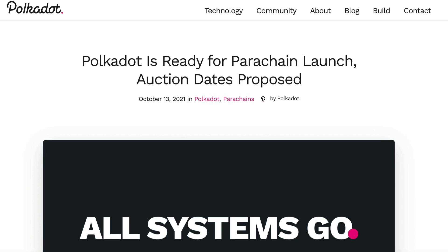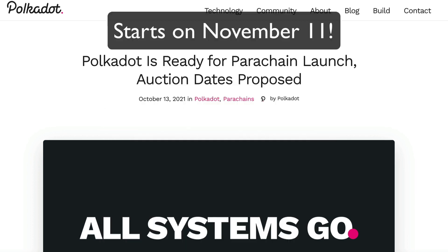Hello everyone. How are you going today? In today's video, I'll be talking about Polkadot parachain auctions. They are officially launching on November 11th of this year.